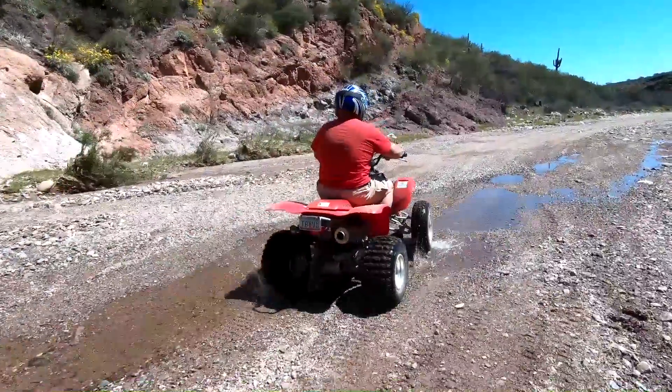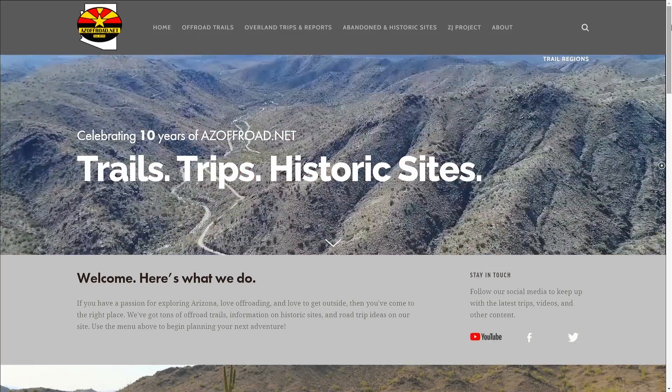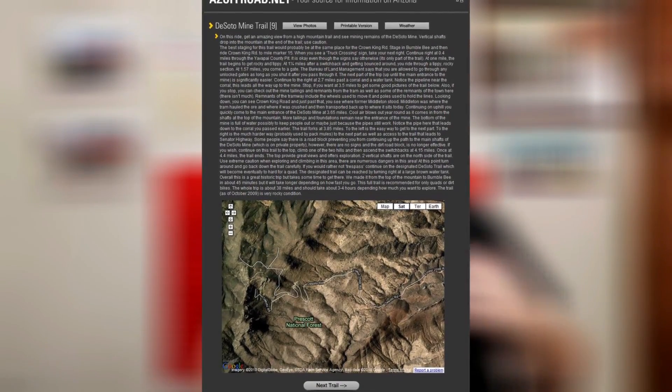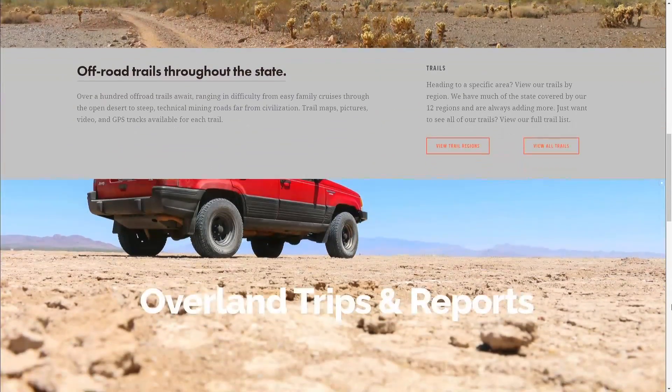Alright, so getting things underway, way back in January of this year we had a little birthday party. Our website azoffroad.net celebrated its 10th anniversary of being online. We took a deep dive looking back at the different iterations of the site and how it has grown and changed over the years.